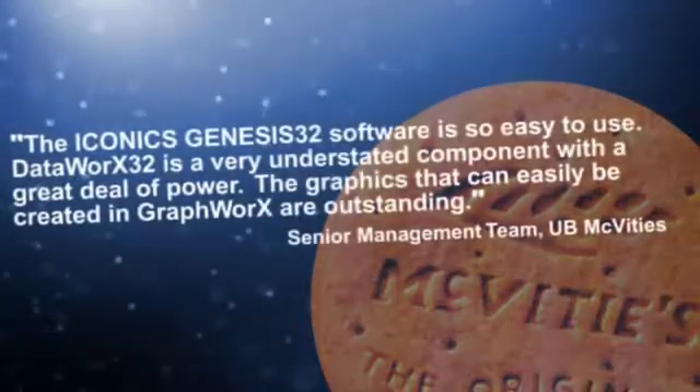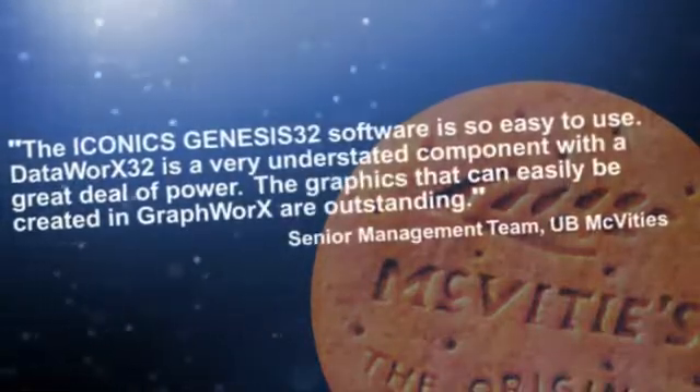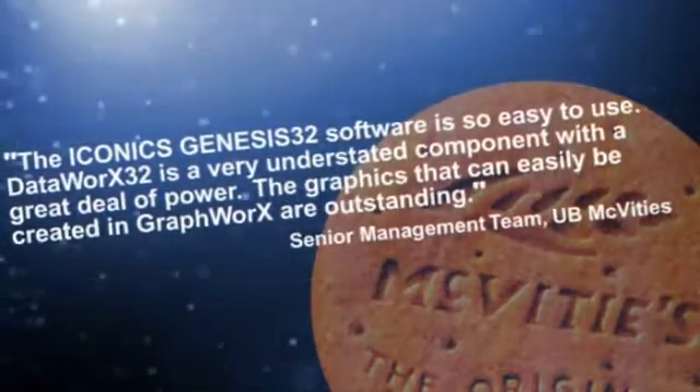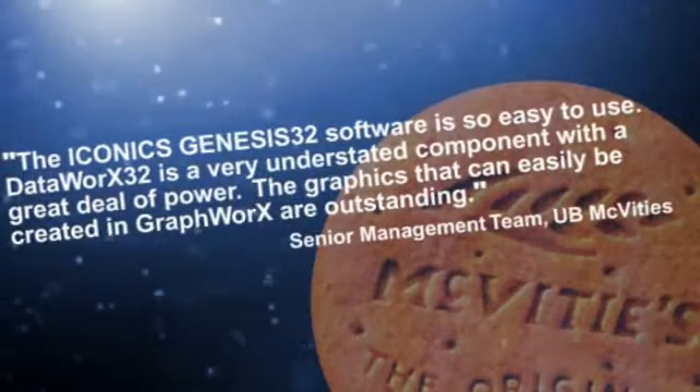The ICONIX Genesis 32 software is easy to use. DataWorks 32 is a very understated component with a great deal of power. The graphics that can be created in Graphworks are outstanding.